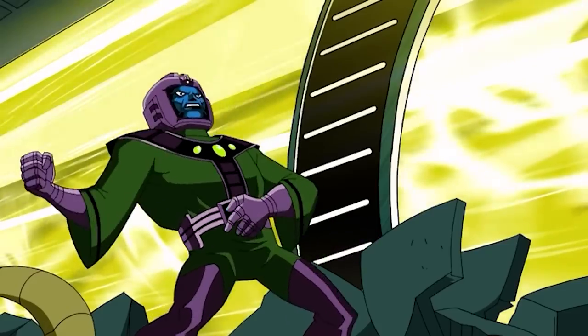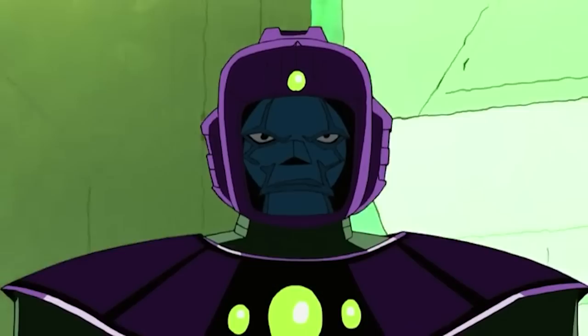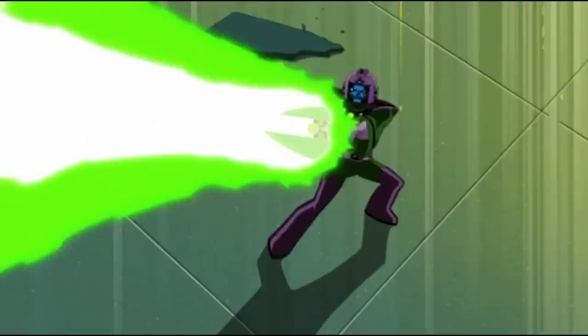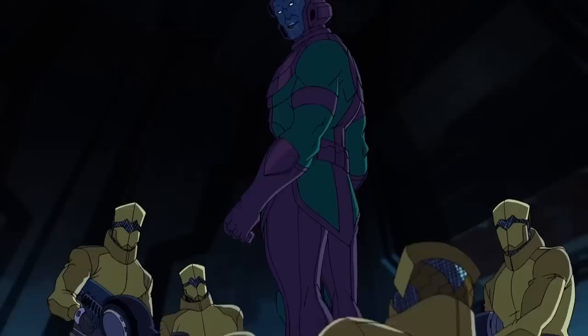You know and love him for his green pajamas and doofy helmets, but Kang has a lot more than that hanging in his wardrobe. You and your variants would be fashion forward too if you time traveled as much as the Kangs do, but don't worry — all of them are as deadly as they are stylish. So why don't we go ahead and take a look at some of Kang's most powerful suits?